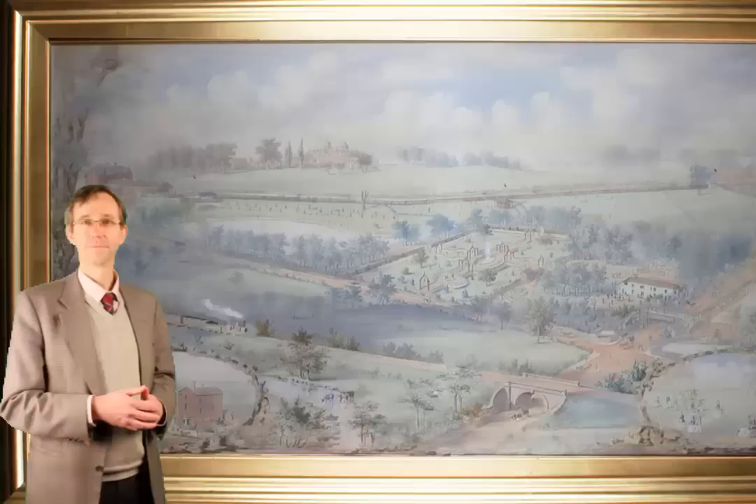And in Birmingham at Biddle and Webb we see an awful lot of Ruskin, and we have a collection of nearly 40 to 50 items selling on the 30th.